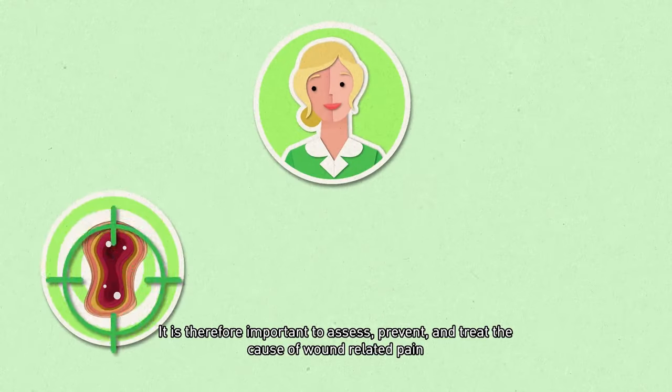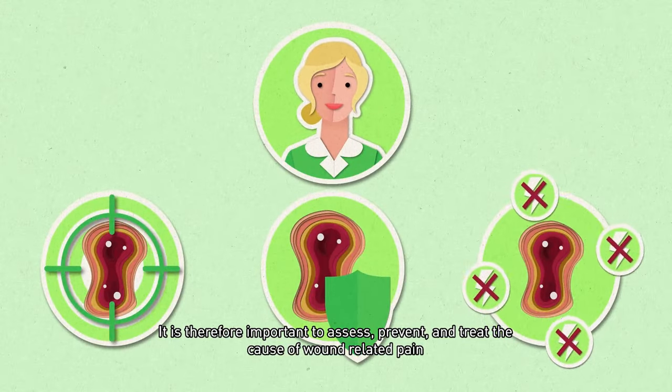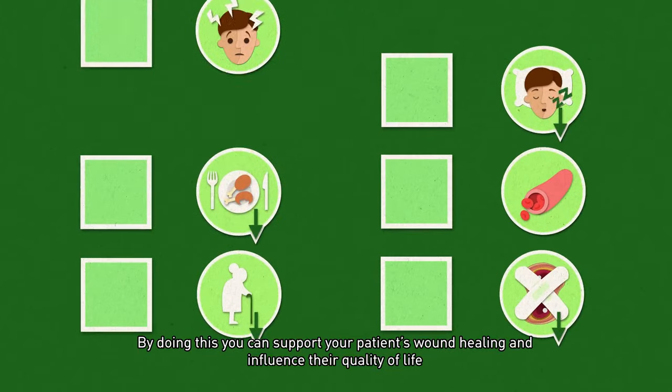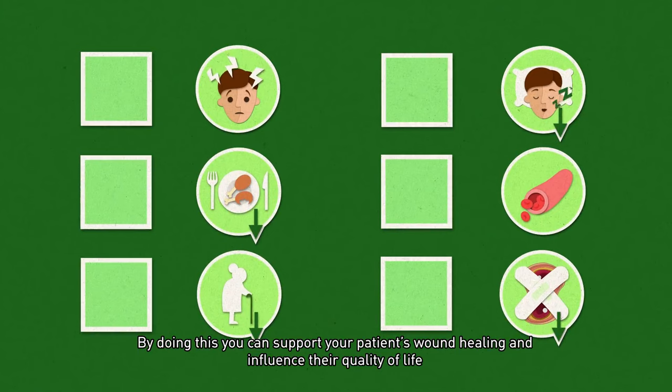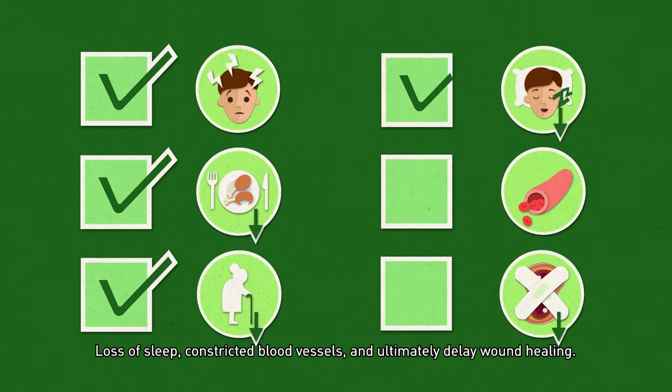It is therefore important to assess, prevent, and treat the cause of wound-related pain, and engage the patient in the treatment plan if possible. By doing this, you can support your patient's wound healing and influence their quality of life, as pain can lead to stress, loss of appetite, reduced mobility, loss of sleep, constricted blood vessels, and ultimately delay wound healing.